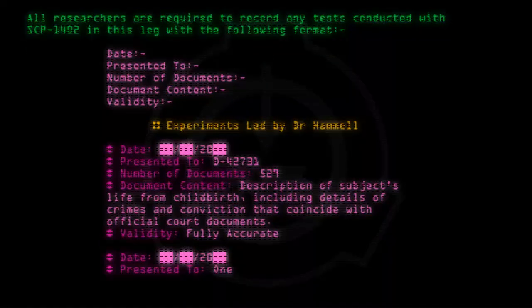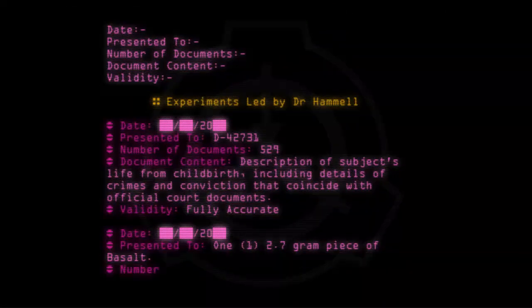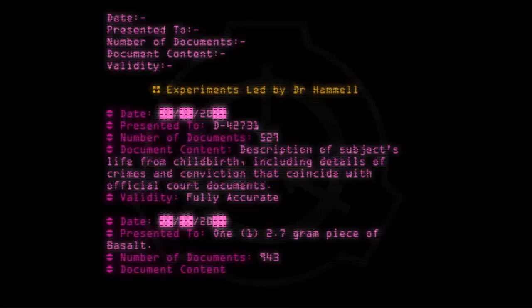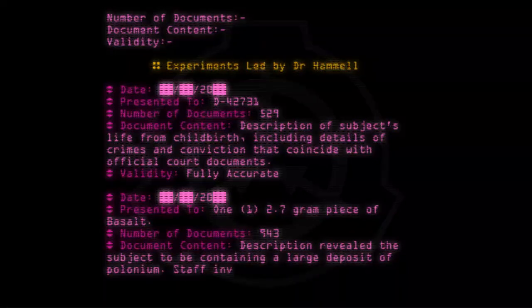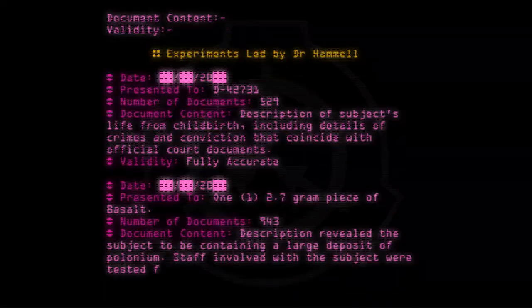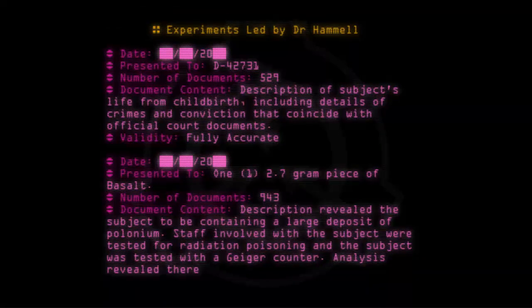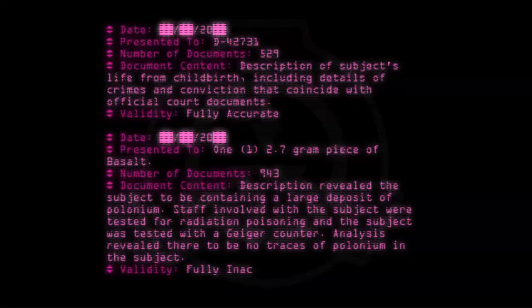Date: [20--]. Presented to: a 1.27-gram piece of basalt. Number of documents: 943. Document content: Description revealed the subject to be containing a large deposit of polonium. Staff involved with the subject were tested for radiation poisoning and the subject was tested with a Geiger counter. Analysis revealed there to be no traces of polonium in the subject. Validity: Fully inaccurate.